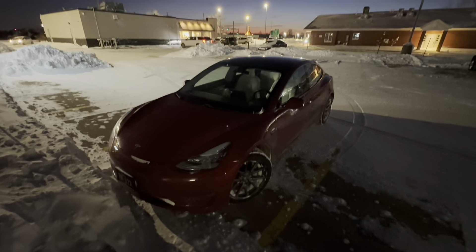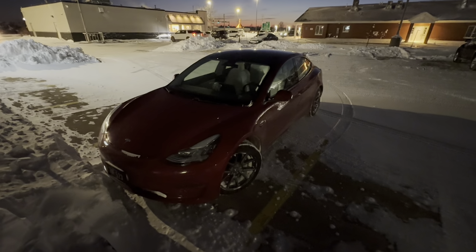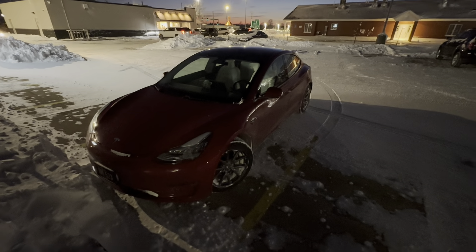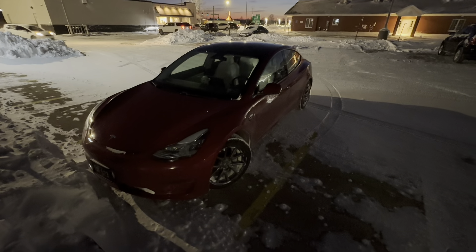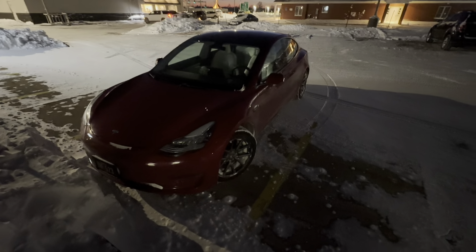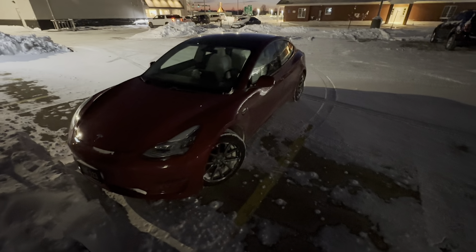I'm going to do a range test in my Model 3. The point of this range test is to test it at ultra-cold temperatures, minus 15 Fahrenheit, and to see how much this hurts the range of an electric car.